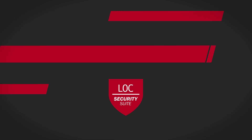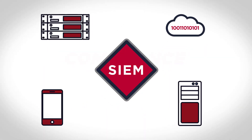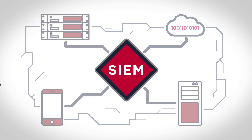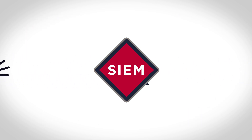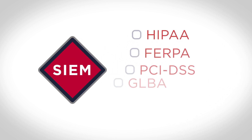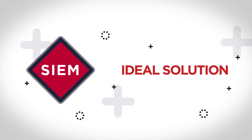Compliance utilizes industry-leading security information and event management technology to analyze information across your business's entire network, providing comprehensive monitoring, alerting, reporting, and log retention. LOC Compliance is the ideal solution for businesses that need to meet critical regulatory requirements.